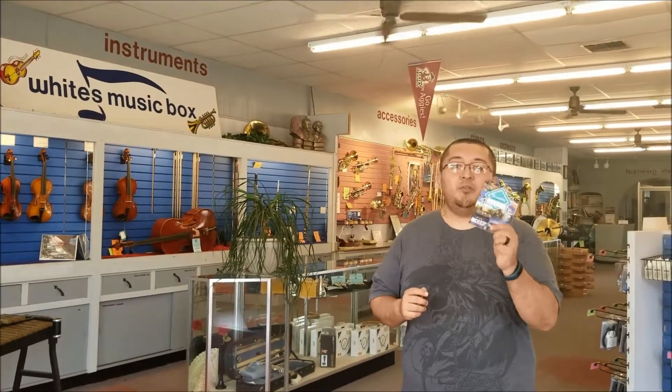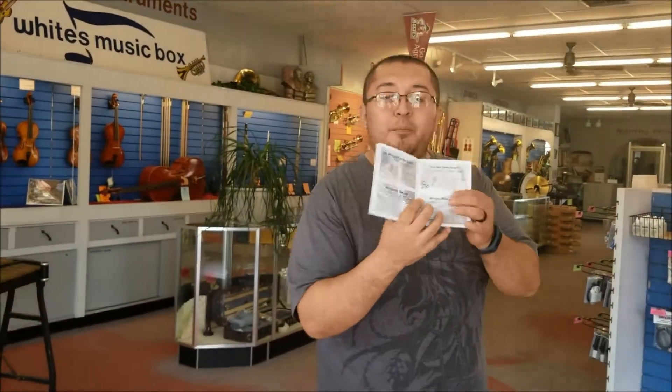We're continuing our adventure as we discover downtown, telling you about the great places you can come and check out here in downtown Las Cruces. Today we are here at White's Music Box. You can see them on your passport and come check them out today.